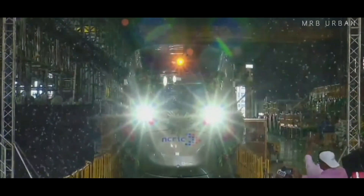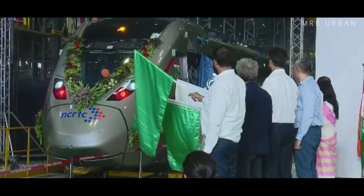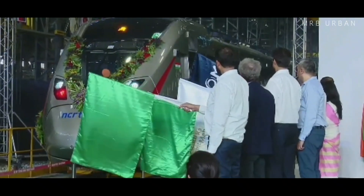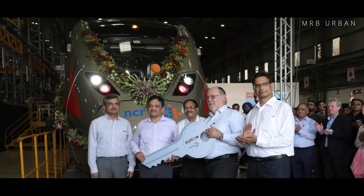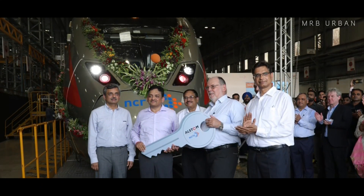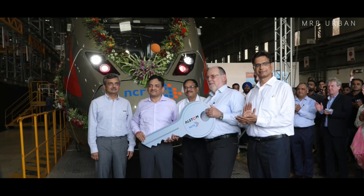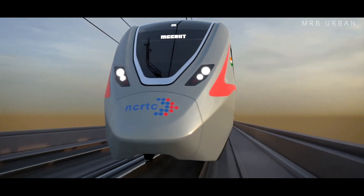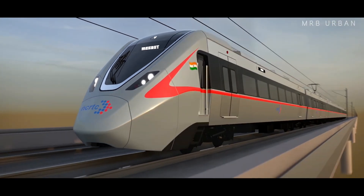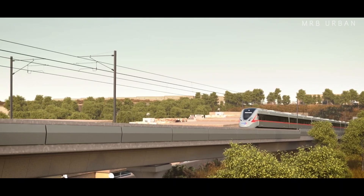The first train set of India's first RRTS was handed over to NCRTC at the factory of Alstom in Gujarat. Alstom handed over the ceremonial keys of the first RRTS train set to NCRTC. With this rollout, the delivery of the train sets has started and the first train set will soon arrive at Duhai Depot in Ghaziabad.